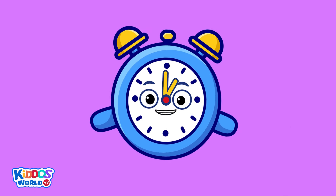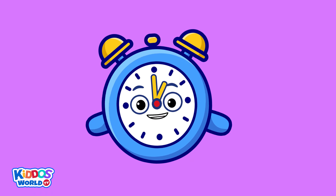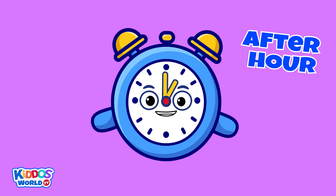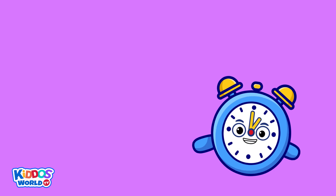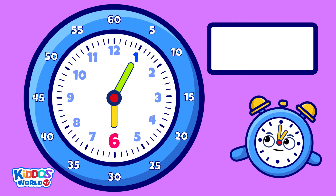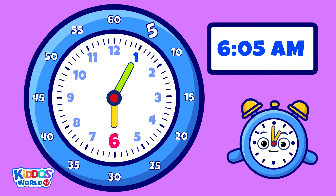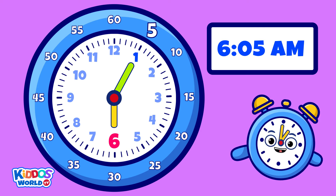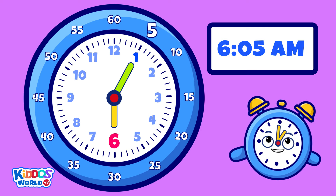Now let's practice. For now, let's guess the time after the hour. Are you ready? Here we go! Can you tell me the time? That's correct! It's five past six a.m., or six o'five a.m.